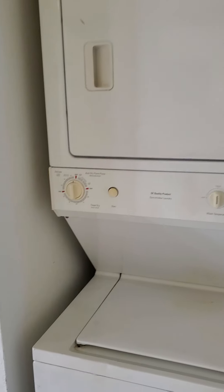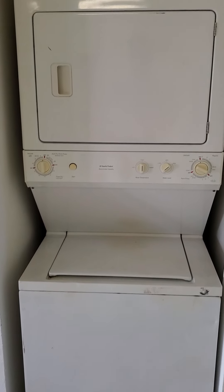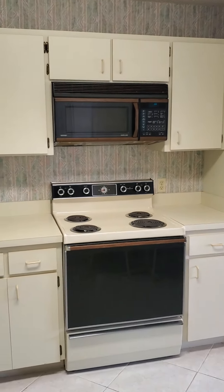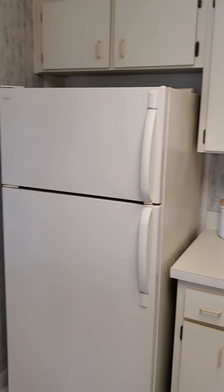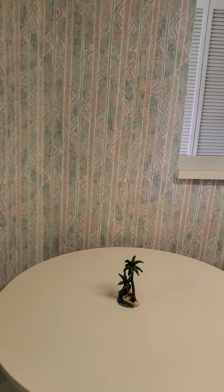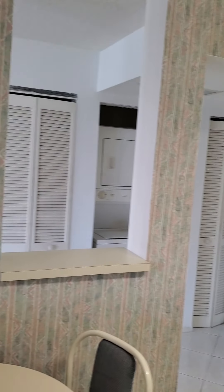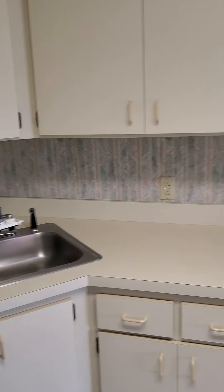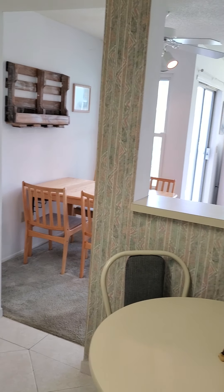So you got the washer dryer unit here. To the left you have the kitchen — a little dated. A little dining room area here. Small kitchen but not bad. Definitely could use some newer appliances, but again, that's part of the price point where it is.